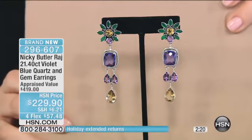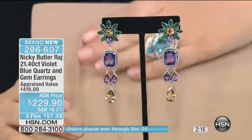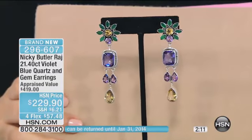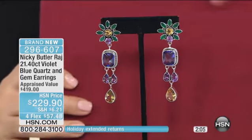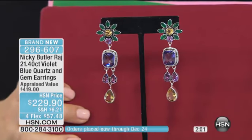There's that lovely pink again. Sometimes they're so beautiful. It's really nice to show it with a very neutral tone. How about some beautiful green? They just jump out again. I love that color. Four flexible payments of $57.48. It's just a great, unusual piece, dripping with stones.